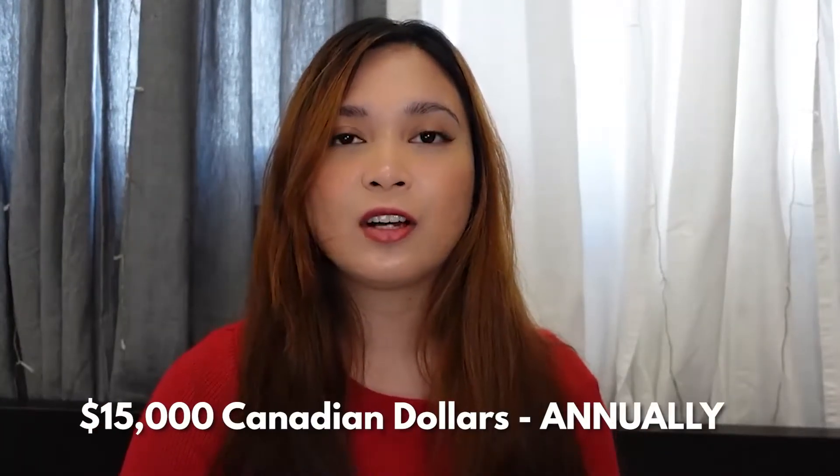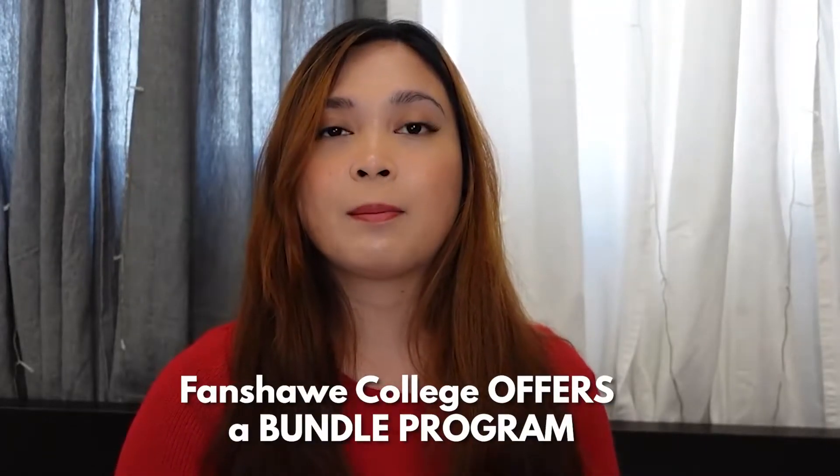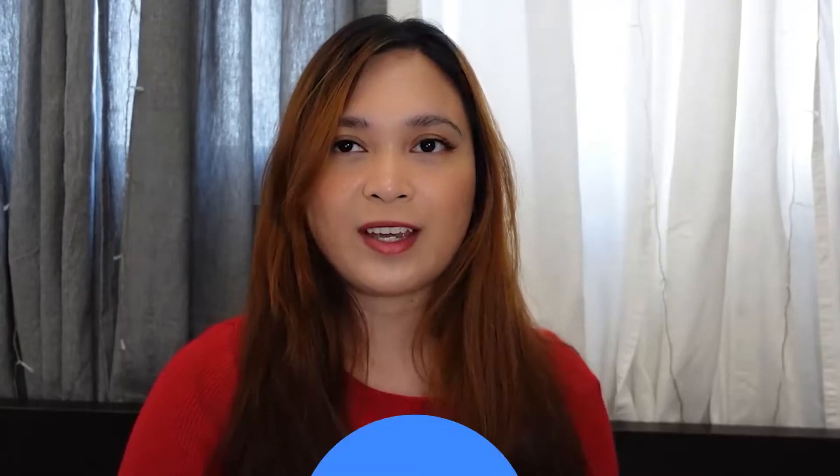This program will cost you around $15,000 per year and is offered as a one-year graduate certificate. Fanshawe College offers a bundle program where you can apply for two programs with one Letter of Acceptance. So if you're looking to get a three-year postgraduate work permit, you can apply at Fanshawe College and get two programs with one LOA.